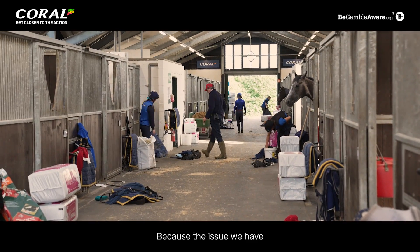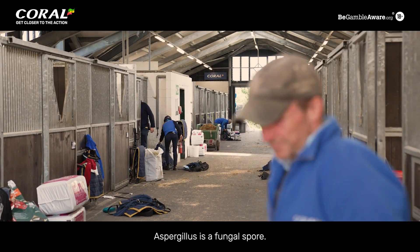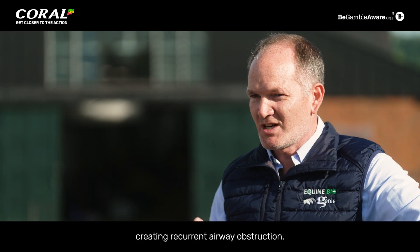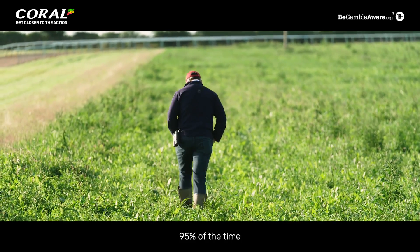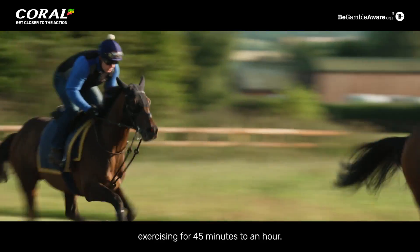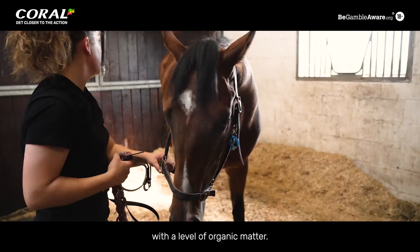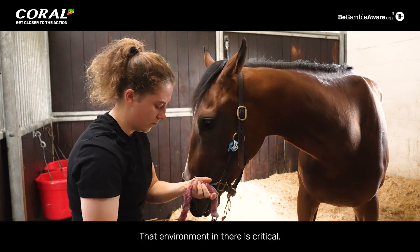The issue we have is the presence of something called aspergillus. Aspergillus is a fungal spore. Those spores can be ingested by the horse, creating recurrent airway obstruction. 95% of the time they're in the stable exercising for 45 minutes to an hour, then going back in the stable and spending the rest of the day in there with a level of organic matter. That environment in there is critical.